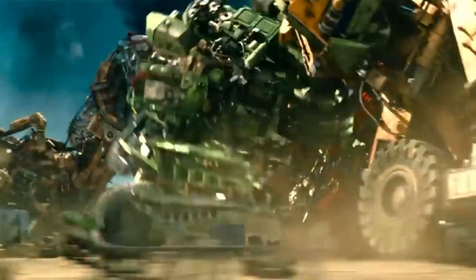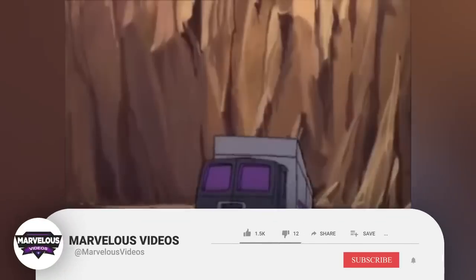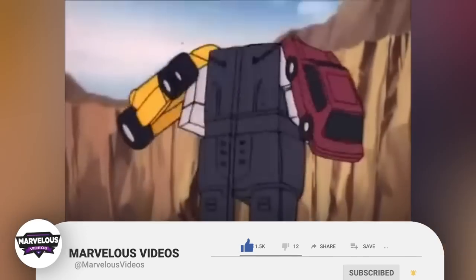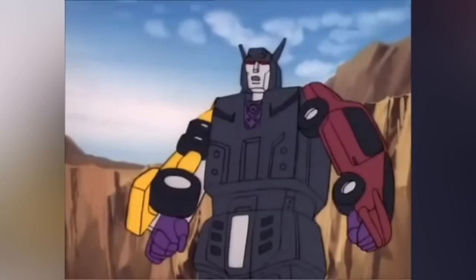Before we go into our explanation, we have a small request. If you like our content, please support us by subscribing to our channel. This is a small click for you, but for us it means a lot. So thank you, and let's begin.